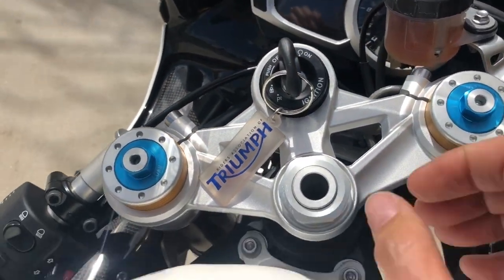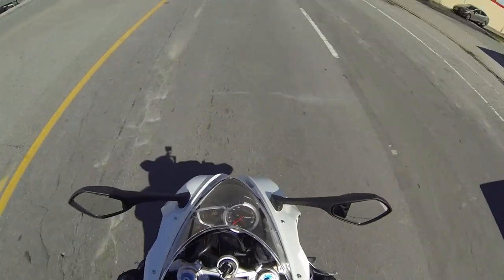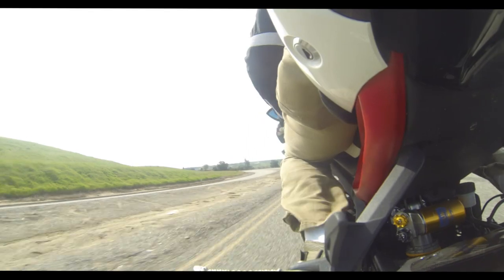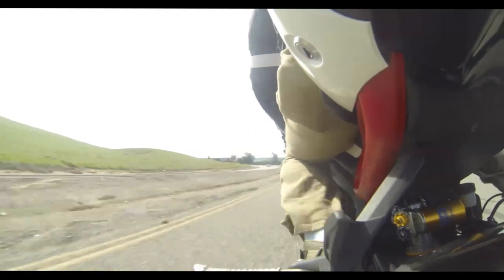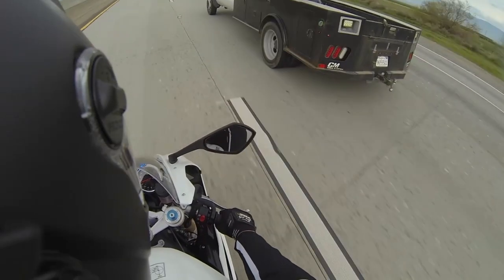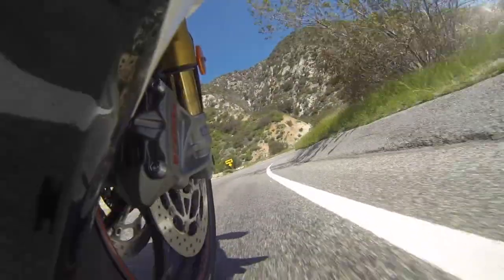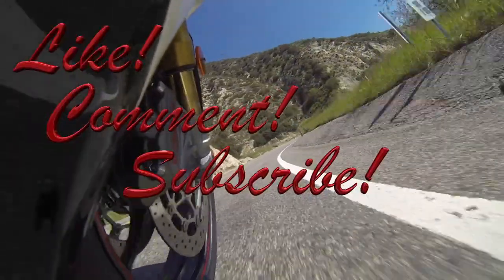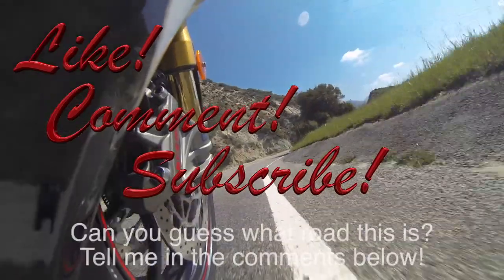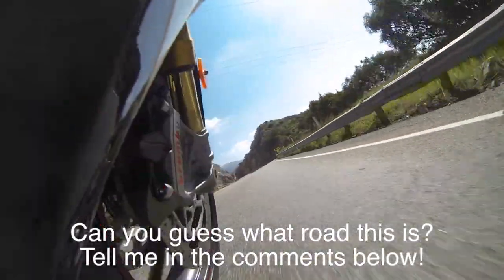I know everyone is looking forward to seeing the Triumph Daytona 675R on the road, but we are out of time for this episode. I want to leave the streets of Bakersfield and take this Triumph Daytona 675R to more of a track-style environment to get a true feel of how this bike handles. So I'm going to pack up my gear and hit the road. Until next time, don't forget to like, comment, and subscribe and give me your thoughts on the 2017 Triumph Daytona 675R. Ride safe, everyone. Peace.